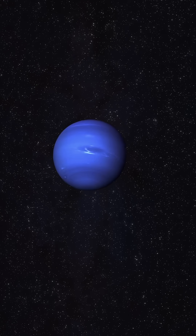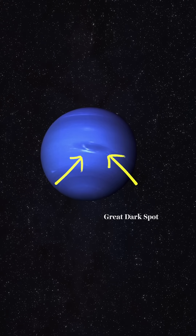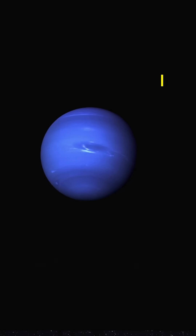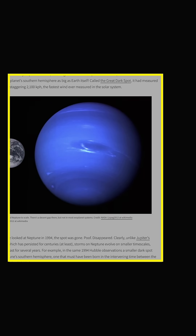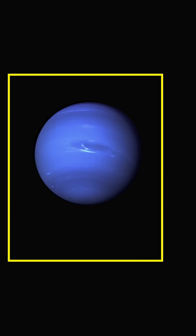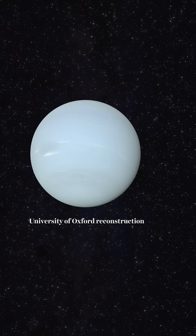But then they enhanced the color to make it easier to observe Neptune's great dark spot and these cloud formations. A more saturated blue just stuck around in books, in illustrations, and online, which is why the study authors recolored the Voyager 2 images to reacquaint us with Neptune's true blue.